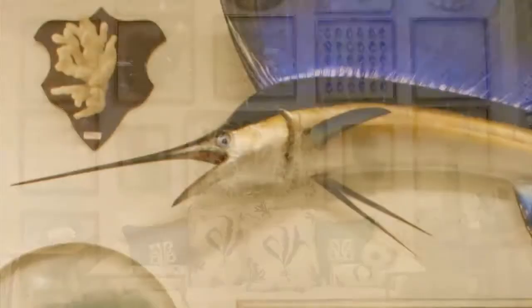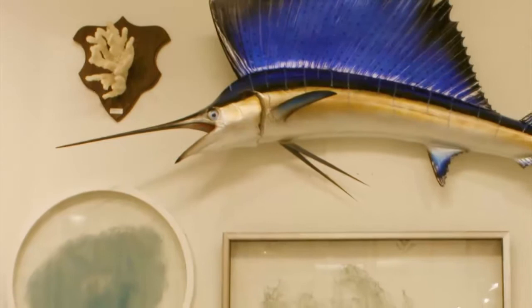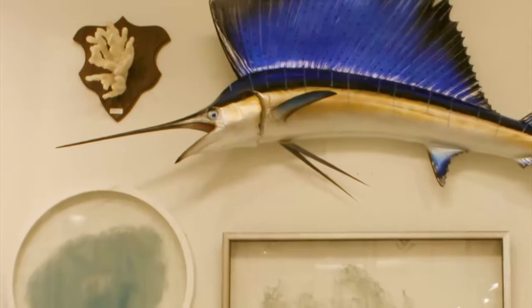I get my inspiration from tide pools, antique history prints, old Victorian or English grottoes, and really enjoy seeing nature in its original state but then making it into artwork that can fill a wall.